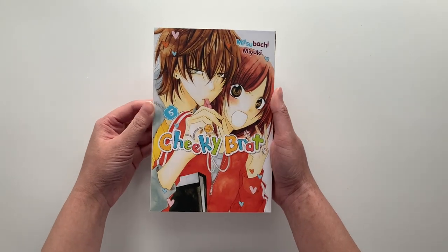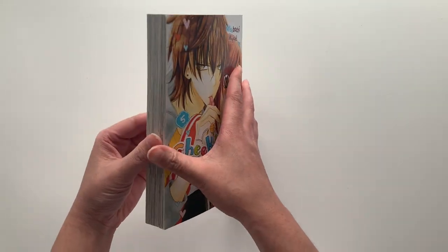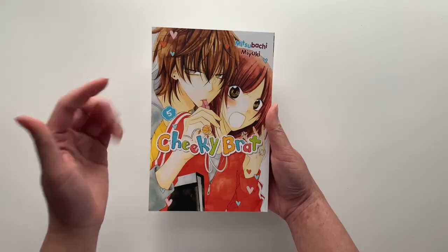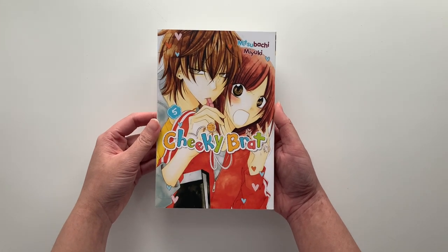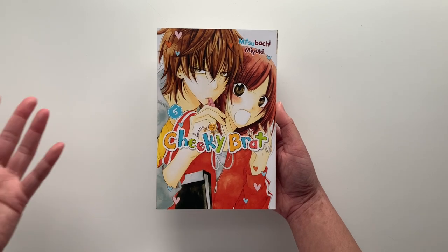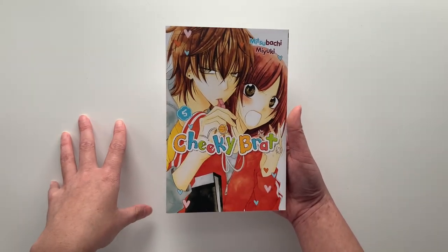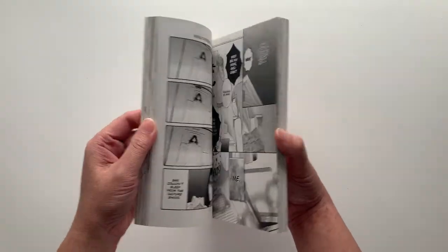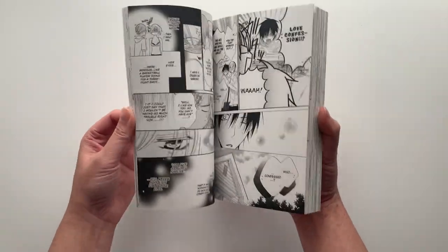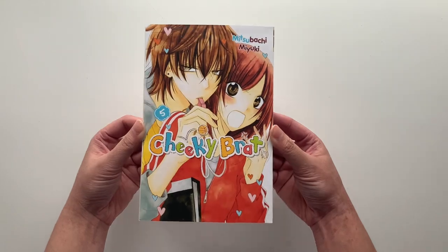Next is volume 5 of Cheeky Brat, another favorite shoujo of mine that centers around sports. It follows a girl named Yuki who is the basketball manager at her high school, and the male lead is basketball player Naruse, her underclassman. Yuki had a crush on a senpai who ends up dating another girl, so she's technically rejected, and then Naruse pursues Yuki. What I especially like is that the story follows them not just through high school but into college, which is a transition you rarely get in shoujo — that's why I really like Cheeky Brat.